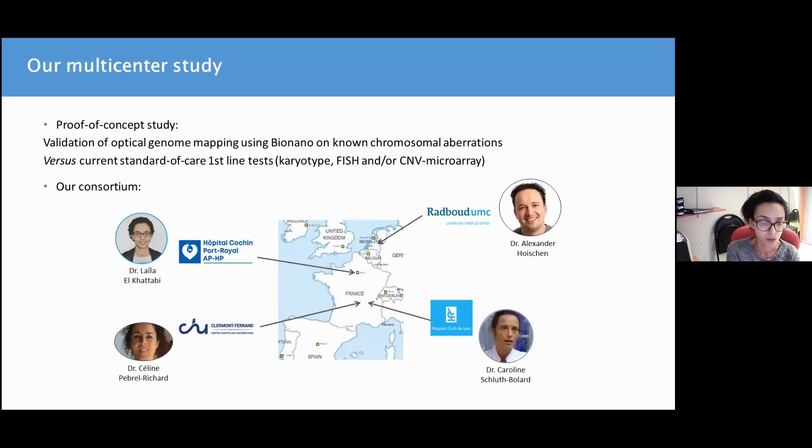Our consortium consisted of four teams: three French teams, one of which is mine in Cauchon Hospital in Paris, the team of Dr. Céline Pebrel-Richard at Clermont-Ferrand, Dr. Caroline Schlut-Bollard in Lyon, and our dear collaborators at Redwood Center in the team of Alexander Auchin.